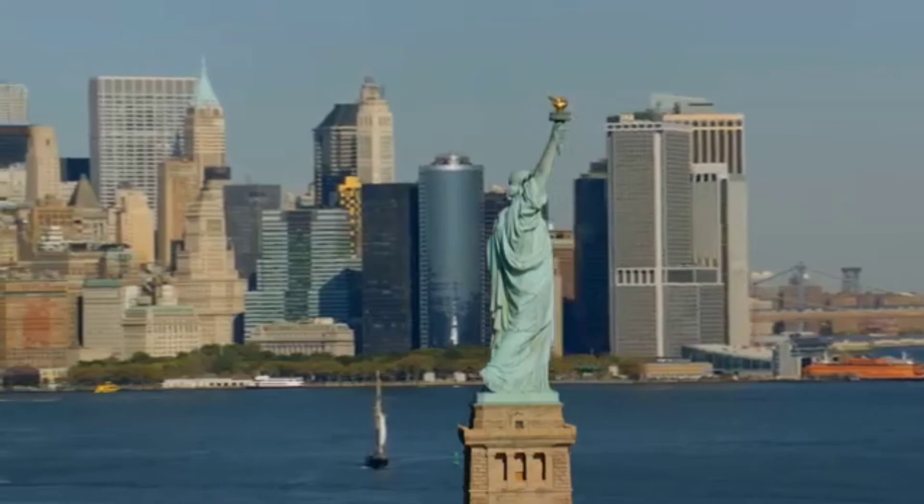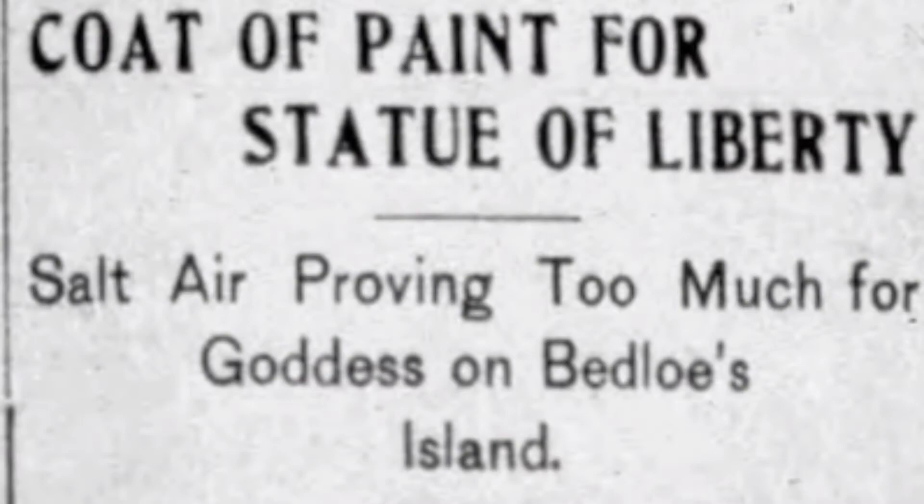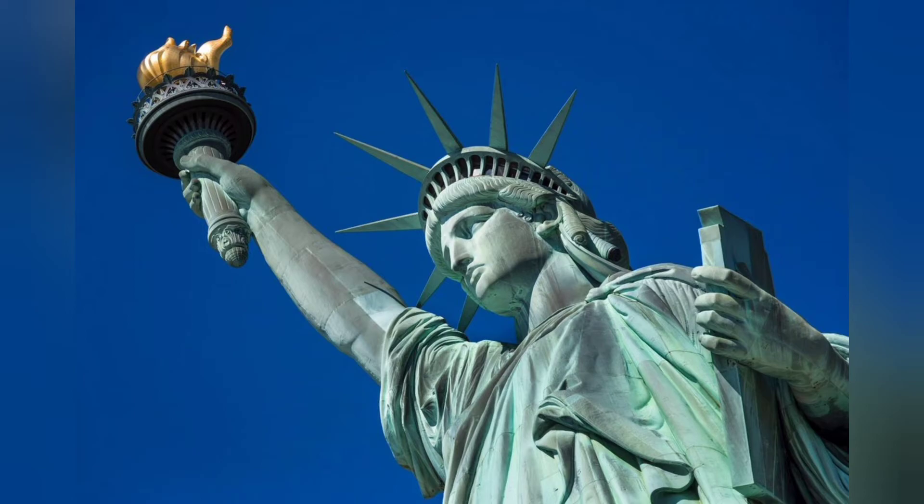When the statue first started to turn green, people in positions of authority wondered what to do. In 1906, New York newspapers printed stories saying that the statue was soon to be painted. The public did not like this idea, leading to a massive outcry. In the end, the change was accepted and her green skin stayed. Although painting the Statue of Liberty has been suggested several times over the years, it has not been done.